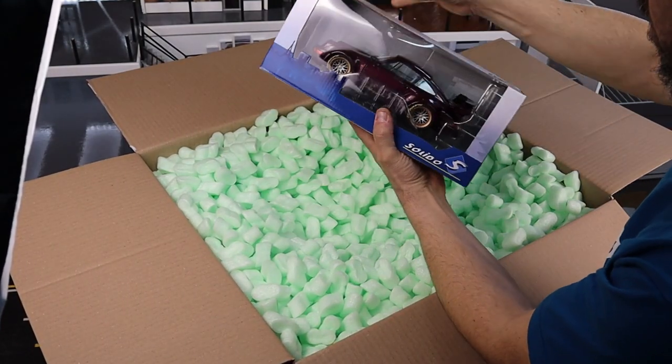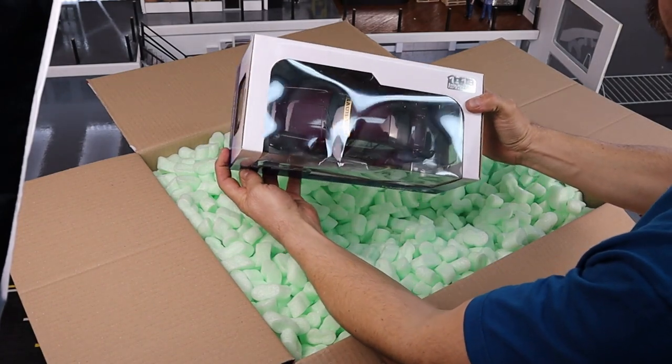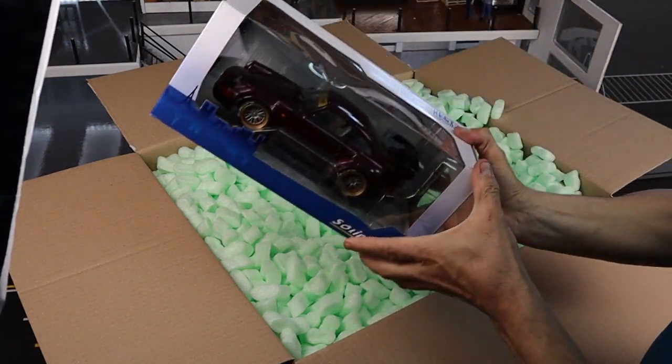So our first car is indeed a Solido. It's the newest RWB Porsche and it looks pretty cool. I have all the other three in that series, so I have four now.